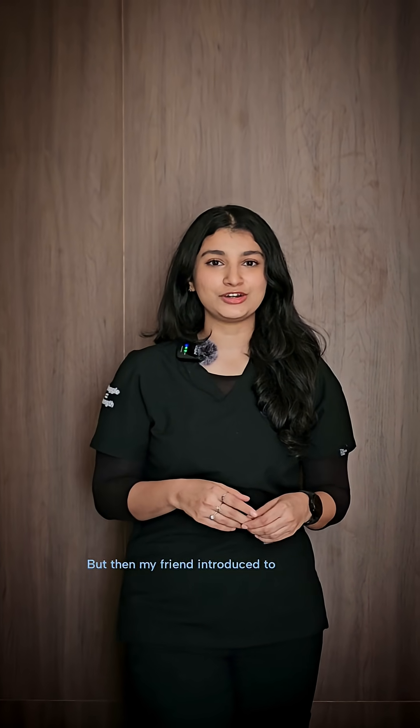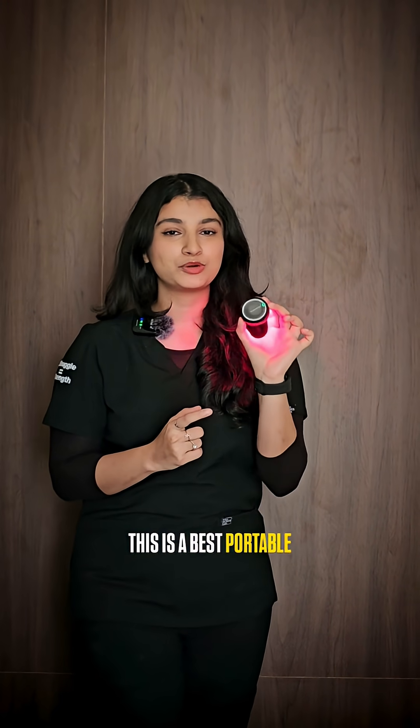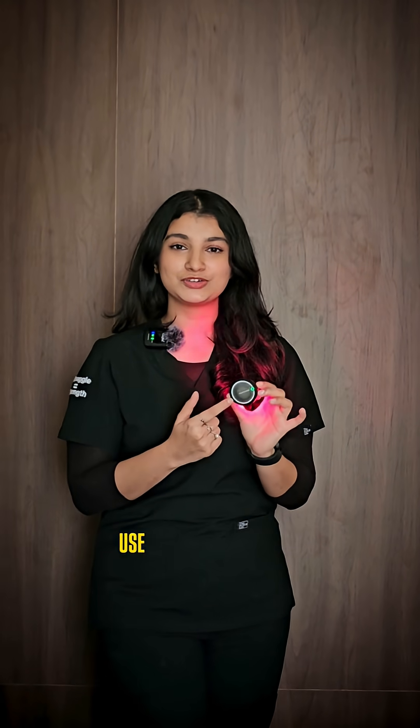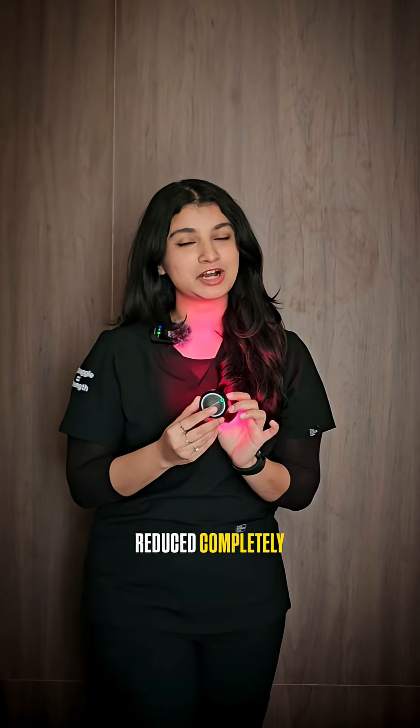But then my friend introduced Curopod. Two weeks back, I started to use the Curopod. This is the best portable device — I think everybody should include it in their therapeutic exercises. Before giving it to my patients, I thought I should use it on myself. And two weeks later, my pain has reduced completely.